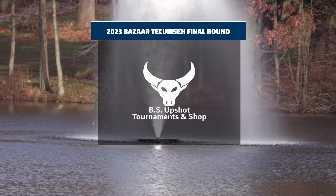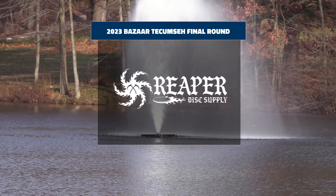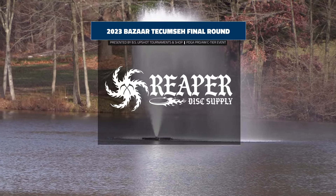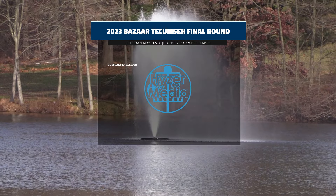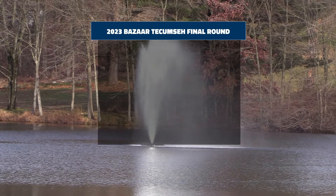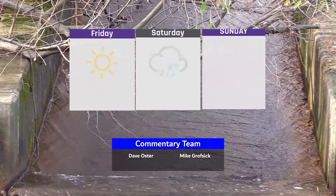Hello and welcome back to Camp Tecumseh for the final nine holes here at the 2023 Bazaar Tecumseh, run by BS Upshot Tournaments and Shops and sponsored by Reaper Disc Supply. We're in Pittstown, New Jersey for the final nine holes and I'm Dave Oster here with Mike Grovczyk.